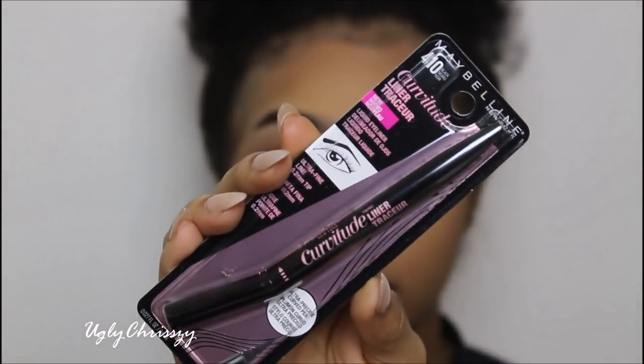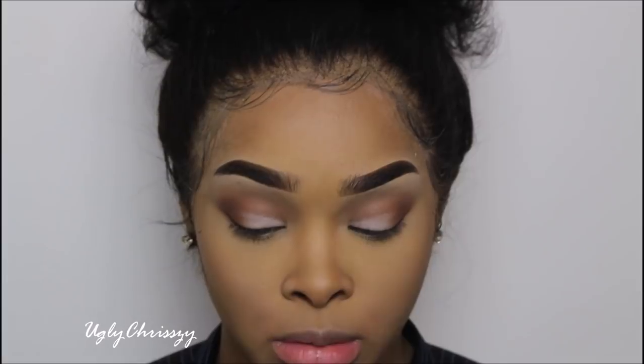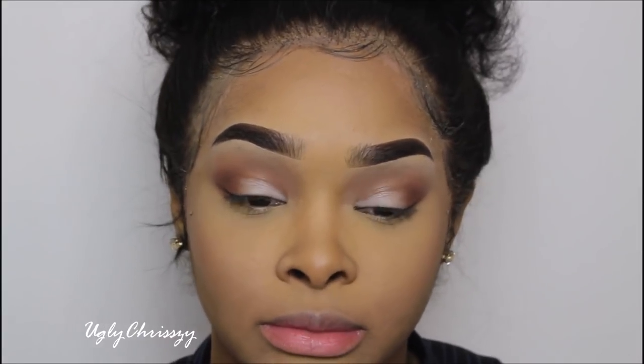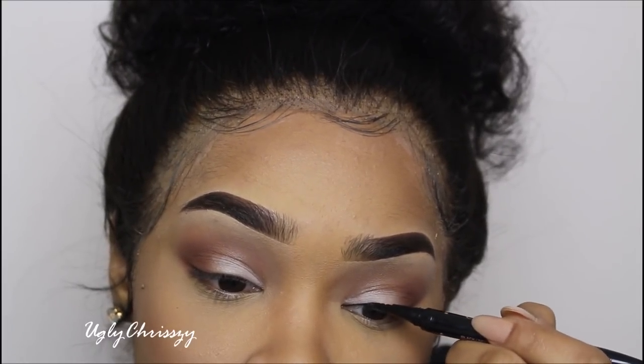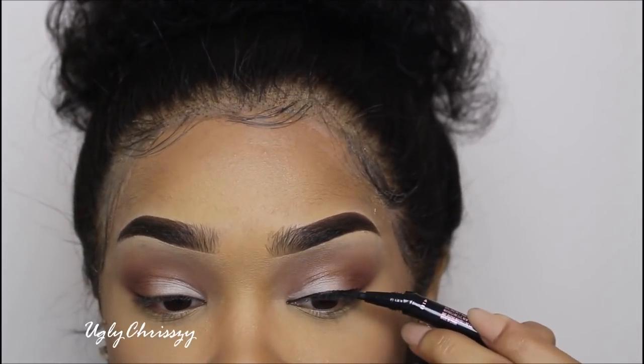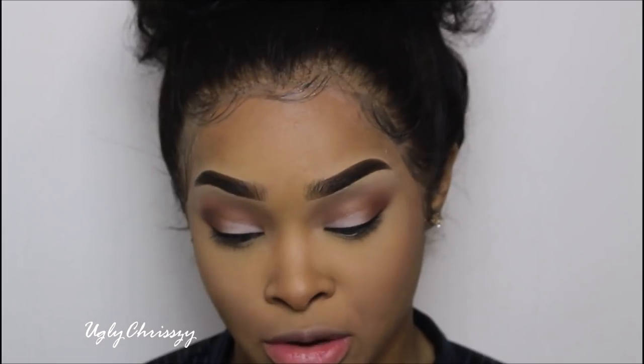I'm going to use Maybelline Curvitude Liner in black. I decided to get this because it has a curve in it — I always have a problem going over my lash line. This is how it looks out of the packaging — pretty cool. I'm just going to do a simple line straight across, no wing. It glides on so smooth and so far I have not disliked anything I've used.